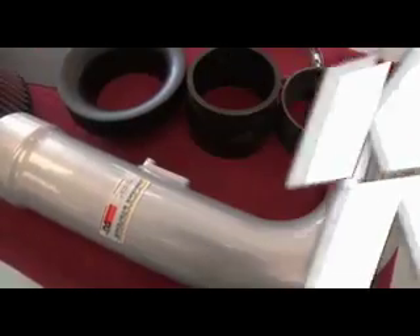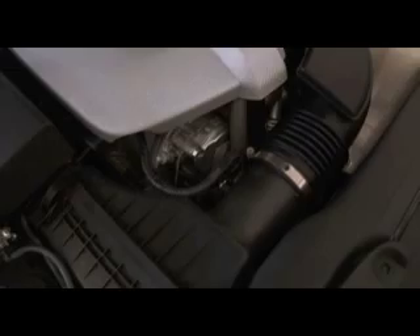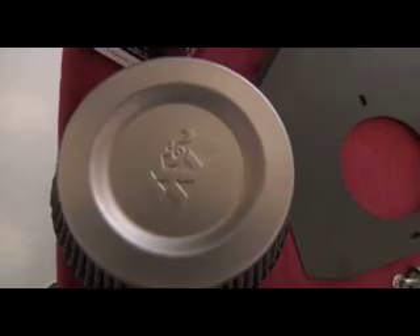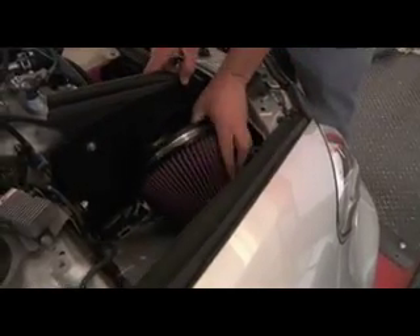This part number features a mandrel bent aluminum tube that replaces the restrictive factory intake tube. The 69-8703 also features a K&N oversized titanium top air filter that can go up to 100,000 miles before it needs cleaning.